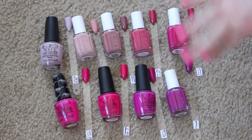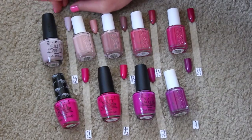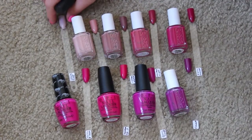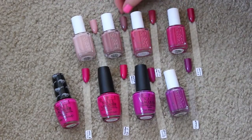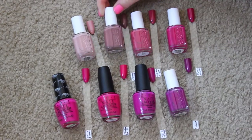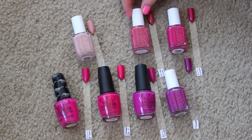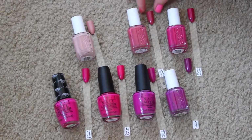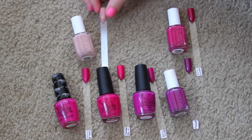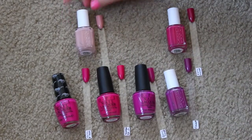Now we have some mauve, magenta, and darker pinks — a lot of these are new to me from Essie. I'm definitely going to keep Steady As She Rose from the Pirates of the Caribbean collection — it's a beautiful dusty rose mauve color. I also want to try out these two: Clothing Optional from the Wild Nudes collection is more of a mauvy brown, which I can't wait to try in the fall. Mrs. Always Right from last year's Bridal collection is a really nice darker brown-red color. I'm on the fence about one of them, but I feel like I should try it before giving it away.